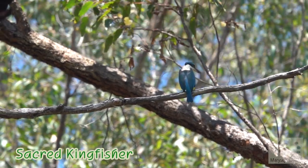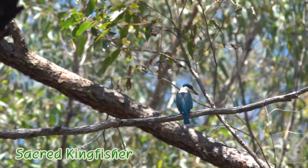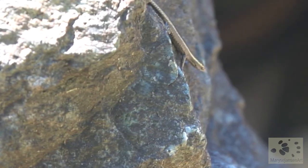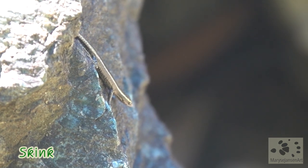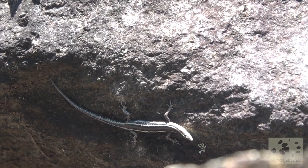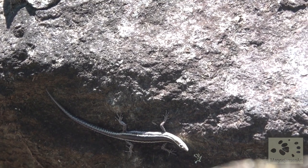There's a beautiful sacred kingfisher cackling, while we can also hear an olive-backed oriole. And out here on the rocks you can see more skinks — there's lots of them out and about, very fun to watch.